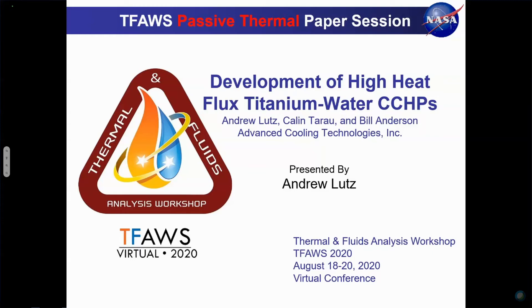Andy Lutz is a research and development principal engineer at Advanced Cooling Technologies in Lancaster, Pennsylvania. He has a Bachelor of Science in Chemical Engineering from Lehigh University and has been working in R&D and product development at ACT for six years. His primary focus has been on advanced thermal management systems incorporating heat pipes, phase change materials, and other innovative heat transfer technologies.